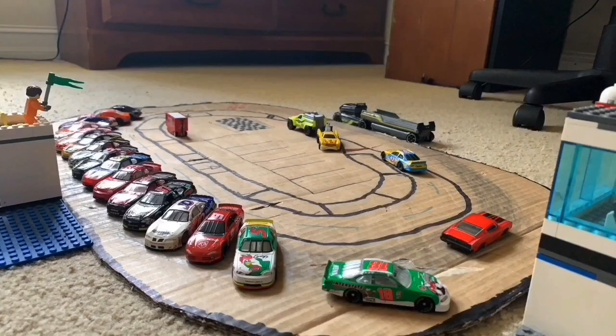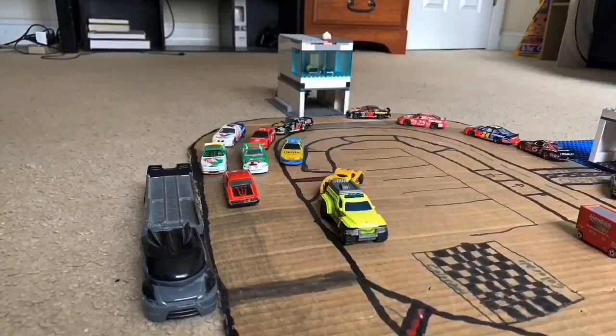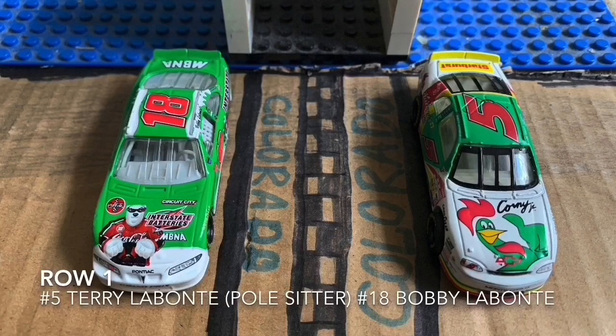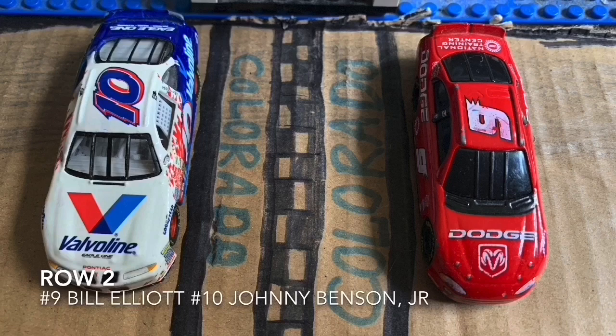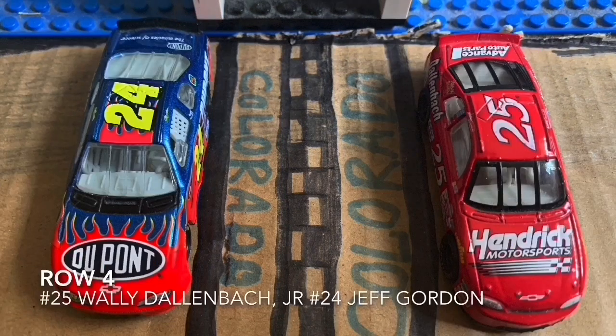16 NASCAR Winston Cup Series drivers are rolling off to do their pace laps. Let's get to your starting lineup for today's race. On our first row, we got the Labonte brothers, Terry Labonte and Bobby Labonte. Row 2: Bill Elliott and Johnny Benson. On row 3: Kurt Busch and Ricky Rudd. On row 4: Hendrick Motorsports teammates Wally Dallenbach Jr.